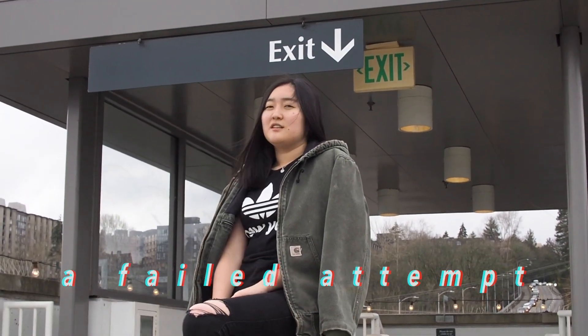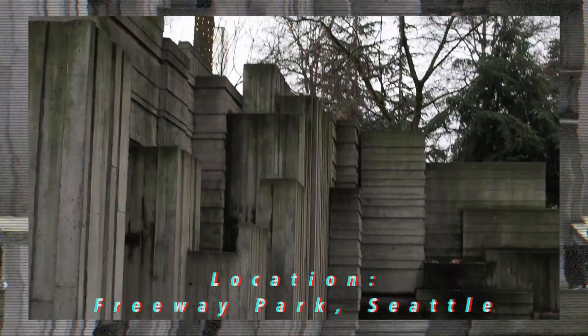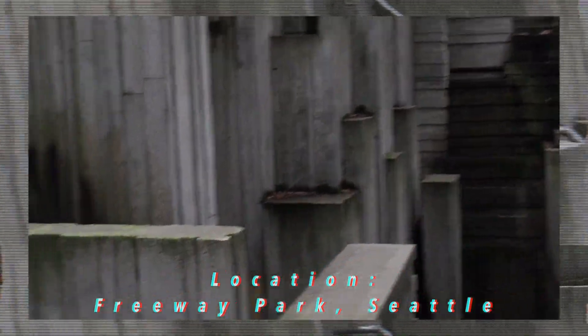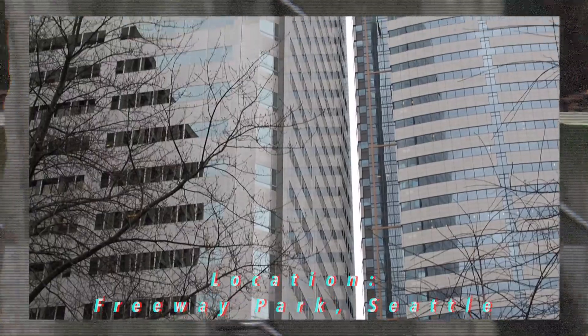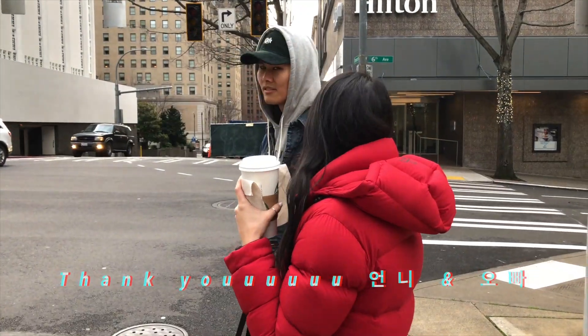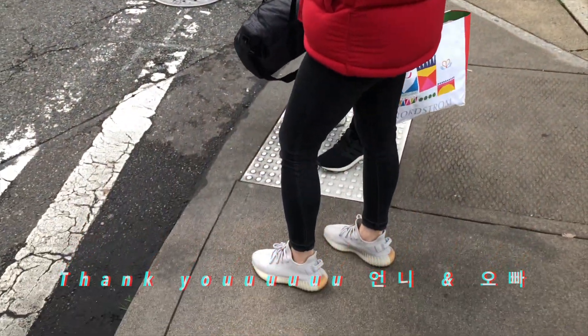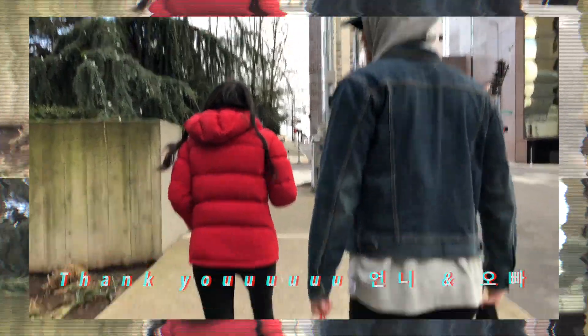I was actually pleasantly surprised by the roof of the Yuville parking garage, but the exit sign just really was not it, so we moved locations to the Freeway Park in Seattle. To be completely honest, it's a sad day when your sister and her boyfriend are better dressed than you when you're trying to film a lookbook, but thank you for taking me around and carrying my stuff.